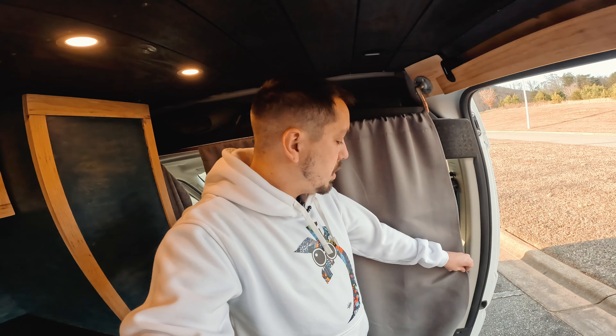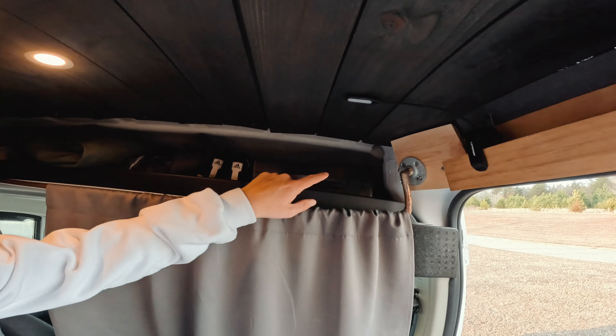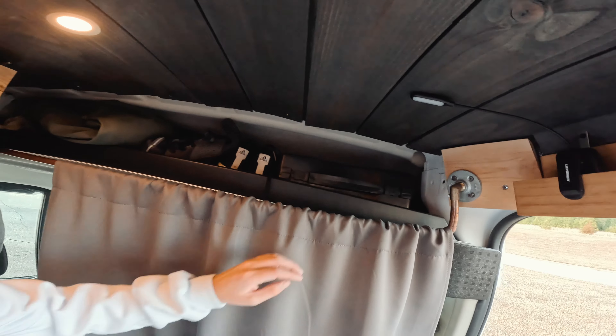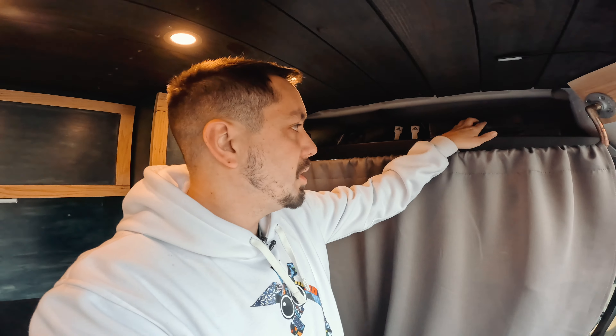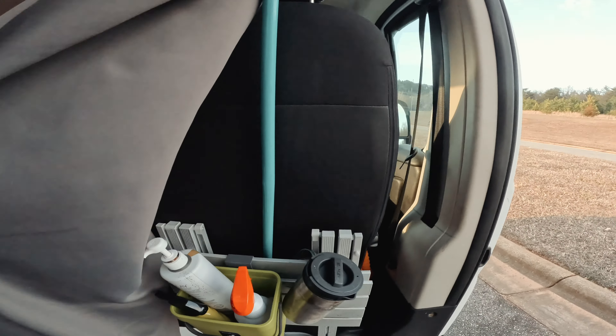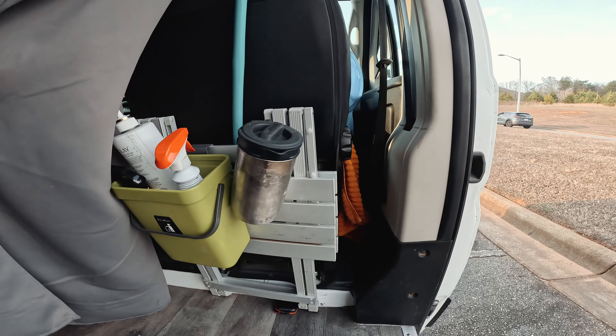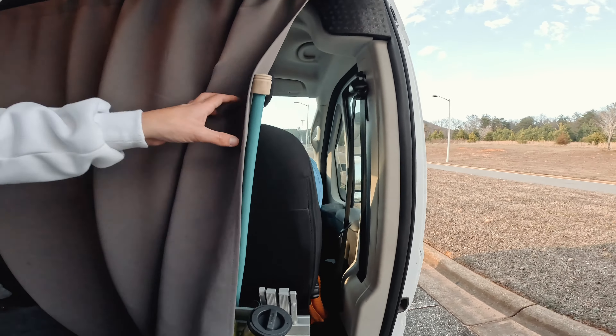We'll start in the front here where I've got this thick curtain that acts as a barrier between the cab and the living space. It helps keep all the heat back here during the winter time. Above that is the bulkhead area — I keep my camp stove up there. I also keep my shoes, extra winter jackets, and things I want generally accessible. Behind the curtain I've got my trash can, a camp table, my coffee maker, and a broom.